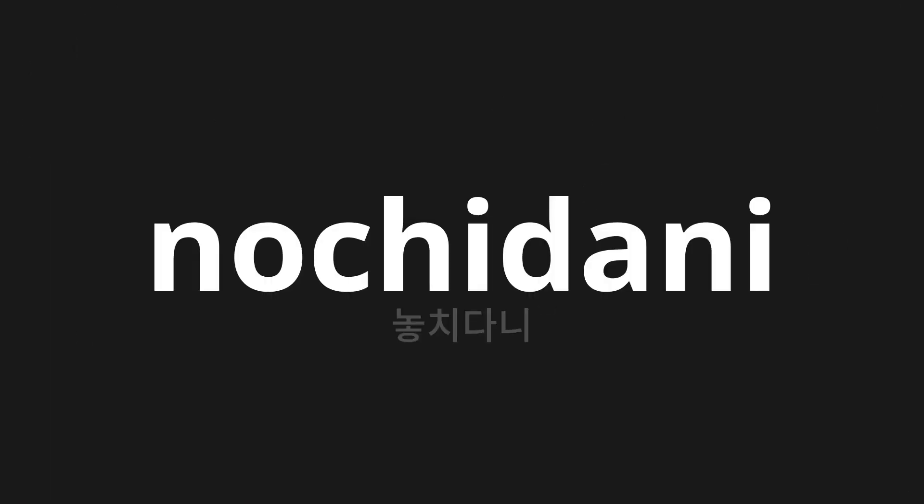Welcome to this pronunciation video. Today we will be focusing on a new word that you might find challenging or intriguing. So let's dive into today's word: 놓치다니, which means 'I missed it' in Korean. Let's say it all together. One more time.